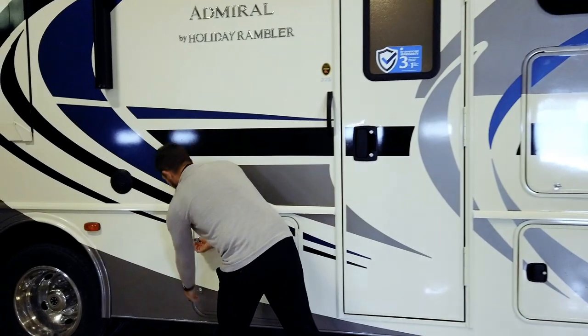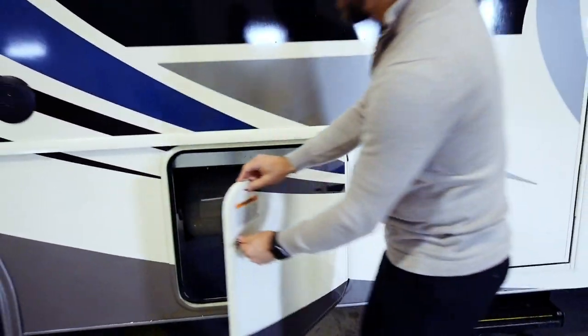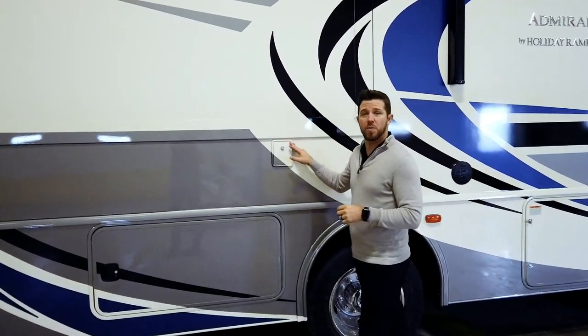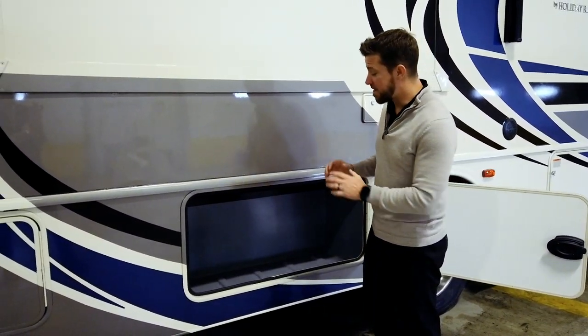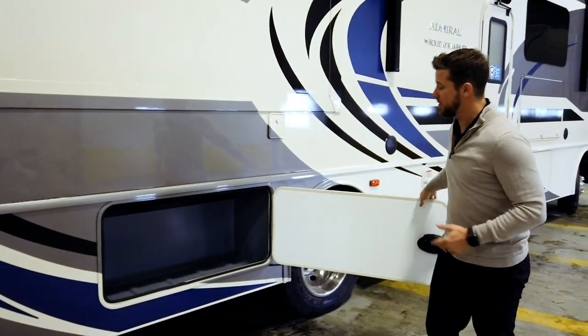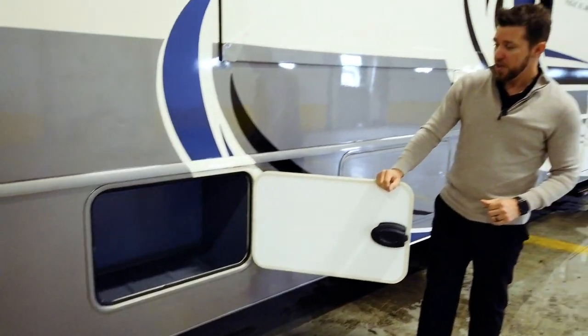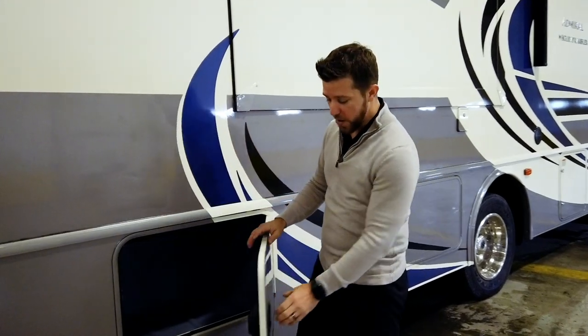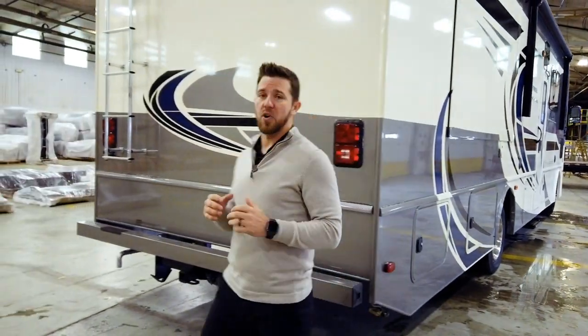Coming to the next compartment, right here we have our propane tank — a 14-gallon propane tank. Right here we have our potable water fill, and directly underneath it we have even more pass-through storage. All of our luggage bays are lined in rotocast, which is a military-grade composite — very durable and very strong. As you can see, you're not going to have to worry about overloading these compartments. The next compartment has more storage, and as you can see in these compartments, there's no wood, so you don't have to worry about wood rotting out and needing to be replaced down the road.